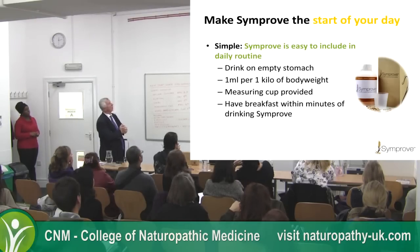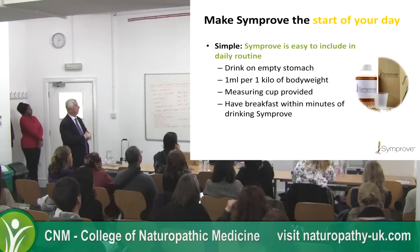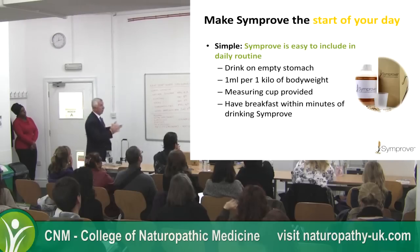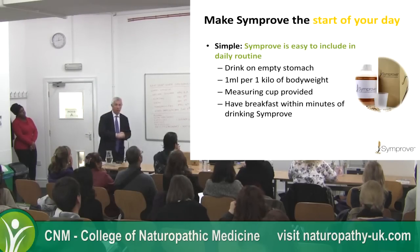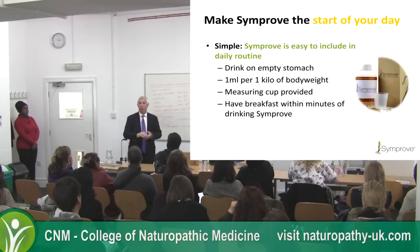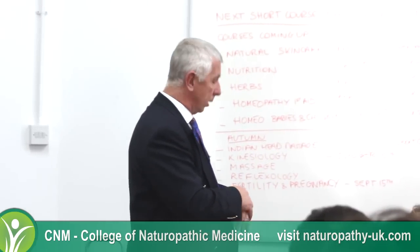For the start of your day: easy to include in your daily routine on an empty stomach — a millilitre per kilo of body weight. A measuring cup is provided and you can have your breakfast straight after. We do know that people take the product at any time through the day, particularly for bloating — a quick dose of Simprove will probably resolve it very quickly at any time.